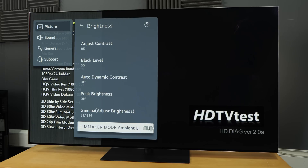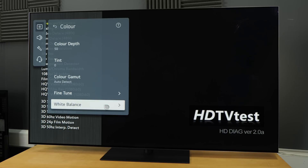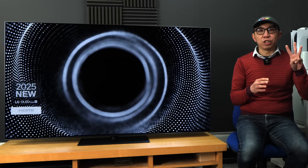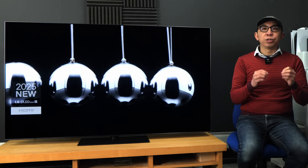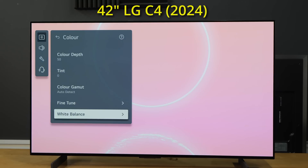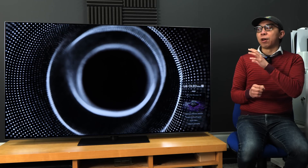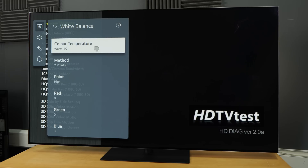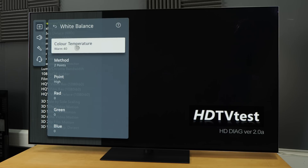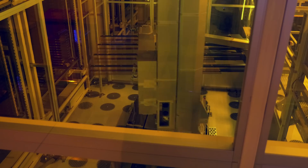If we go back to the advanced settings submenu, click on Color, go down, and click on White Balance, those of you familiar with LG TV settings should be able to spot the third change. Over the past few years, the default color temperature setting in the most accurate filmmaker mode picture preset has always been Warm 50, but on LG's 2025 TVs including this flagship G5 OLED, the default setting is now Warm 40, which still targets the D65 white point commonly used within the film and broadcast industry.